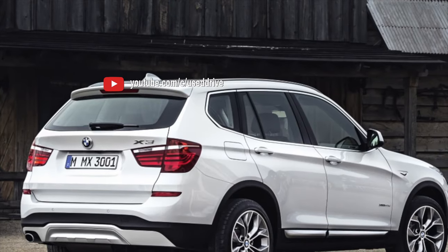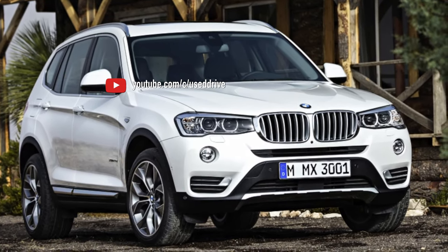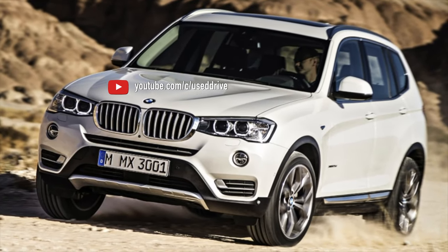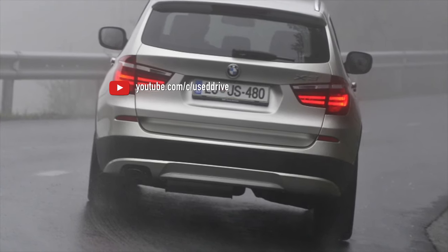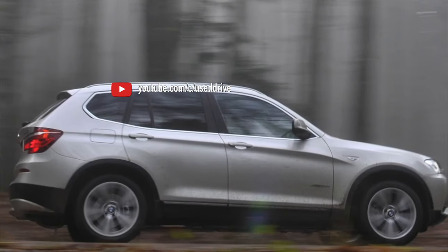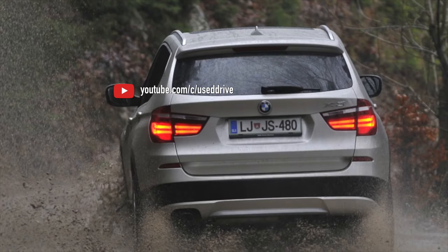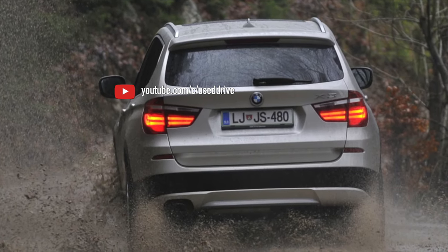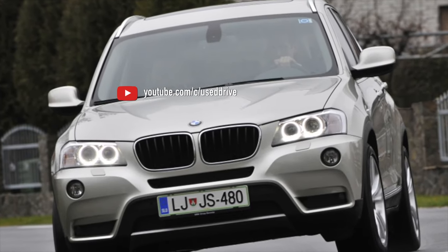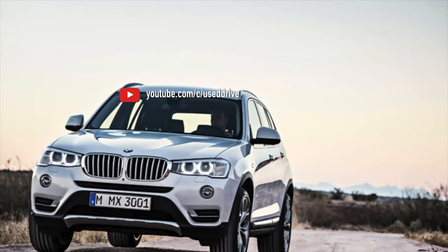Gasoline engines are mainly represented by a 2.0-liter N20 B20 turbocharged engine in two versions: for the 20i and 28i after the 2012 update. Less common are the 3-liter inline-6 atmospheric N52 B30 for the 28i before the 2012 update, and the turbocharged N55 B30 for the top 35i modification. Among diesel engines, the bulk of cars have a 2-liter N47 D20 before restyling and B47 D20 after it. The 30d and 35d are equipped with the magnificent 3.0-liter N57 D30. Common problems across all engines include weak radiators, overestimated operating temperatures, excessive complexity, disposable electric pumps and thermostats, and very lightweight motor mount elements.